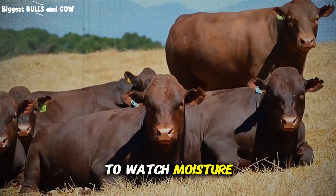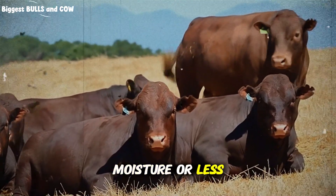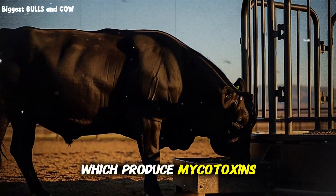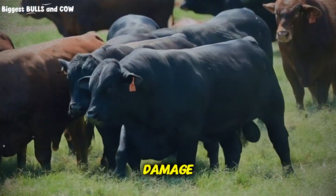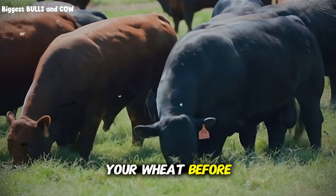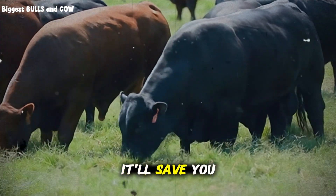You also need to watch moisture content. Wheat should be stored at 14% moisture or less — any higher and you risk mold, especially aspergillus and fusarium, which produce mycotoxins that can devastate your herd. We're talking liver damage, immune suppression, and even death in severe cases. Always test your wheat before buying in bulk. Spend the 50 bucks on a moisture meter — it'll save you thousands.